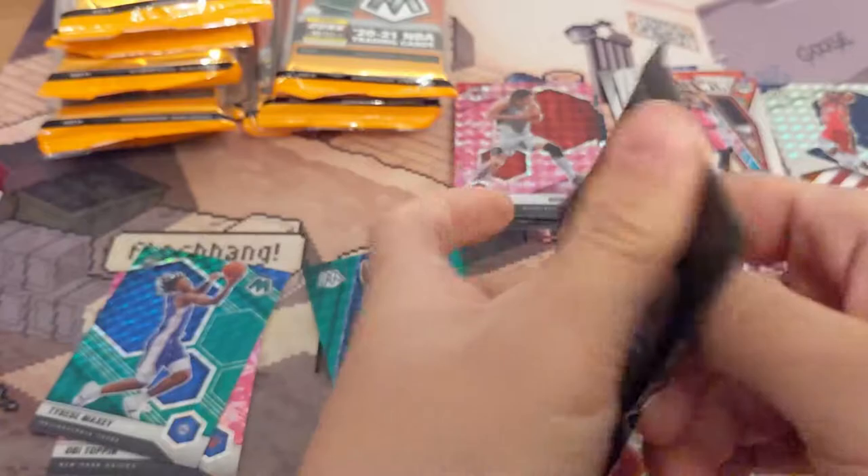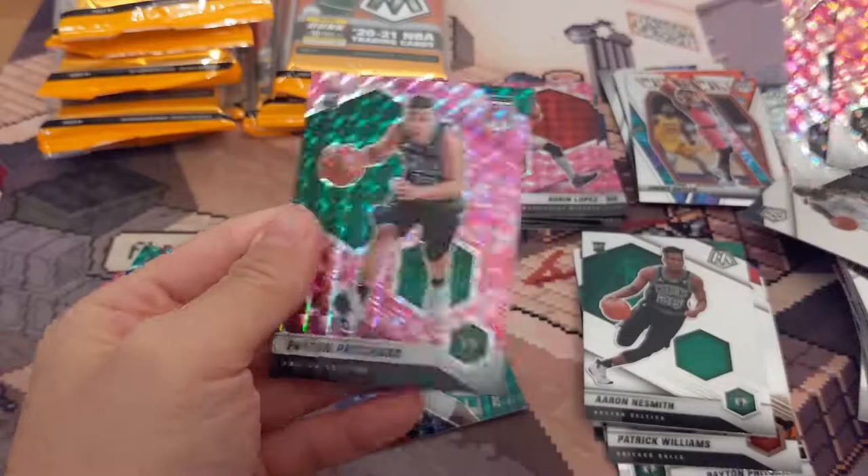Definitely the Tyrese Maxey is the best card so far. He's kind of fallen off a little bit. He has opportunity and playing time. Payton Pritchard pink — that's not bad, I'll put that over here.